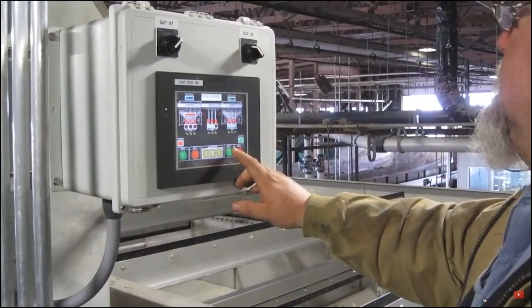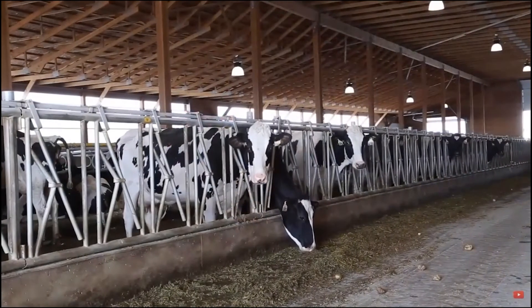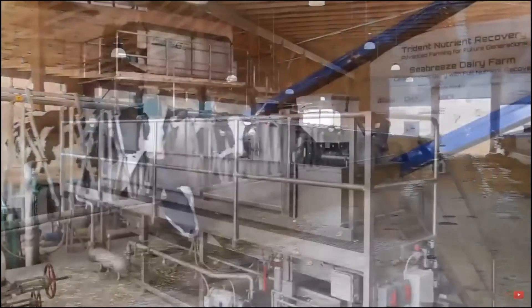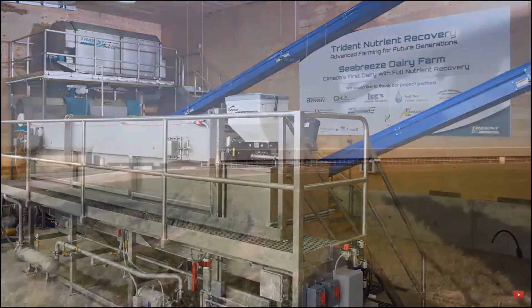The Trident technology is fully scalable. A system can be designed and built to handle a dairy operation with as few as 250 cows, and we have successfully implemented the equipment on operations with in excess of 15,000 cows.